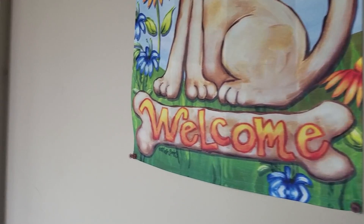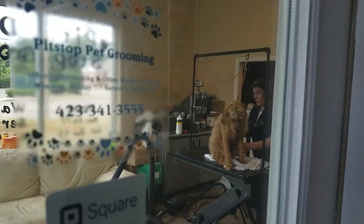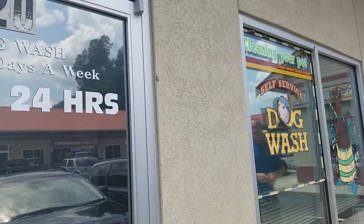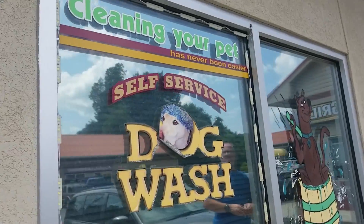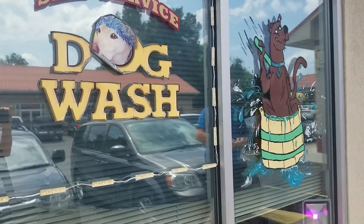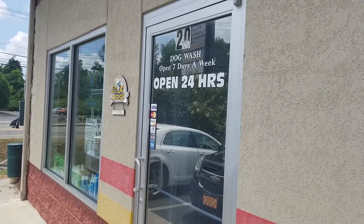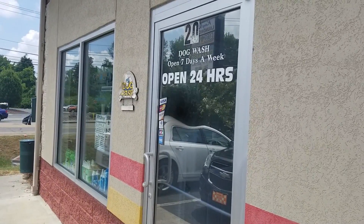Someone's next door doing it — we're going to sneak in and look. That was the owner on the other side. So they groom as well. You can do it yourself 24 hours a day, seven days a week, or they'll do it for you.